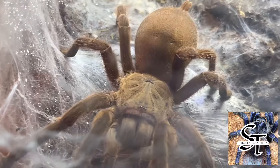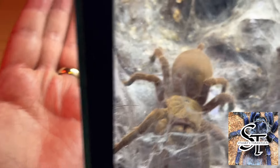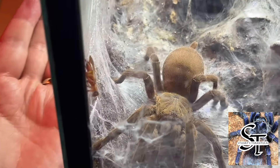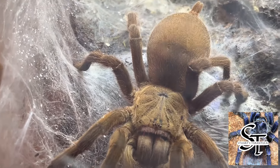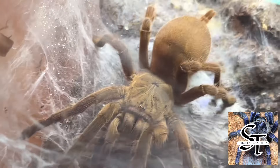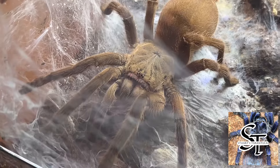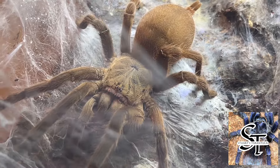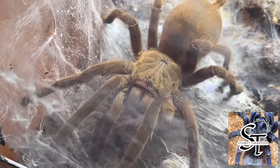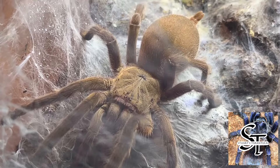Her body — to give you a perspective of her size — I'll try and put my hand here next to the enclosure so you can see how big she is. Her body, from her fangs to her abdomen, is around about eight centimeters. And her DLS, or diagonal leg span, from her front leg to her opposing back leg, she must be around — I estimate her to be at least 16 to 17 centimeters diagonal leg span.